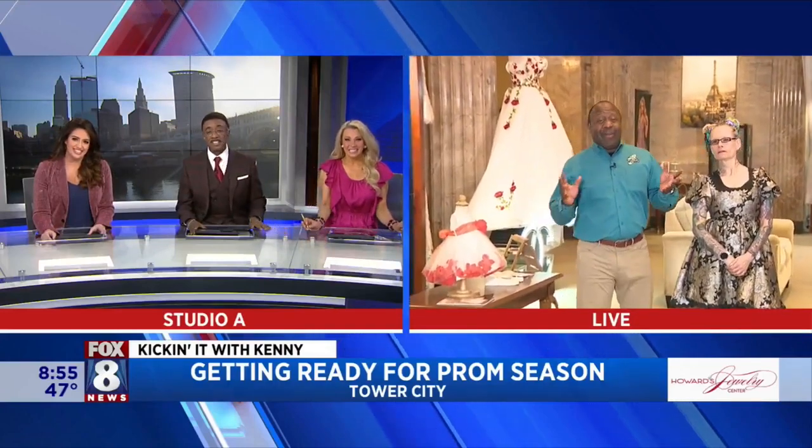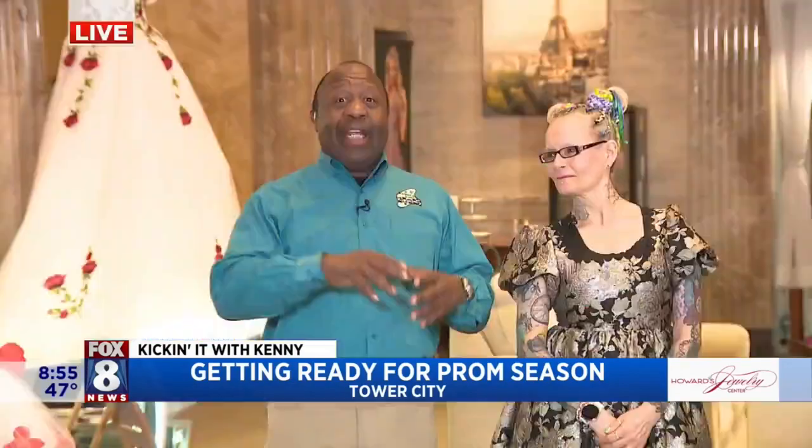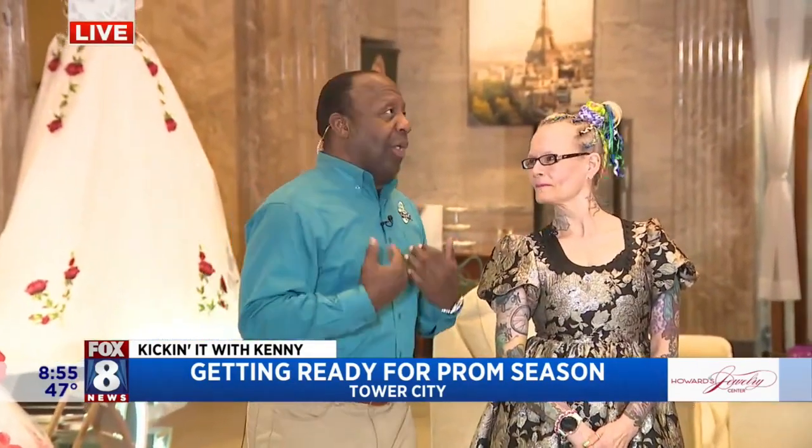It's Sissy Wayne and Chrissy. Prom is right around the corner. It seems everything is happening so fast and everything is kicked up a notch compared to when we were in prom.